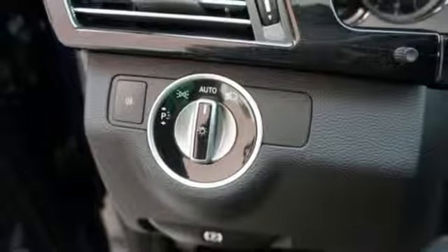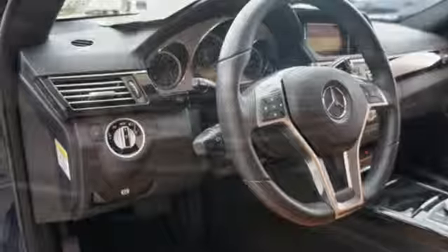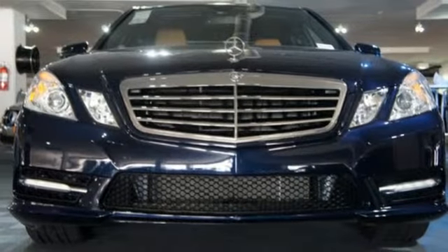The E-Class isn't just a car, it's a statement of how far you've come and how fast you'll go. Come in today and take it for a test drive.